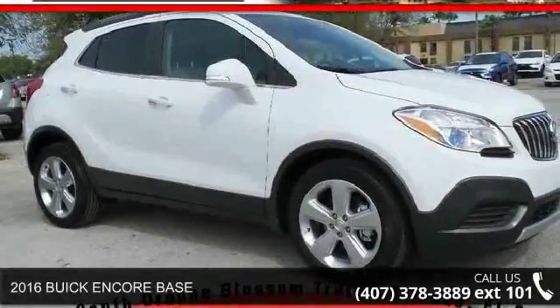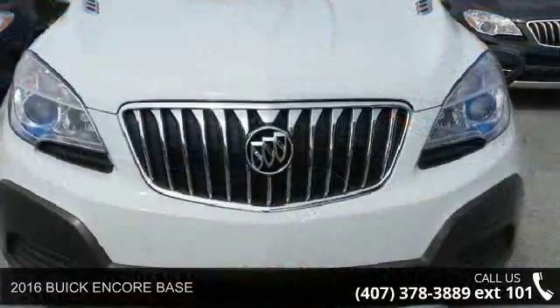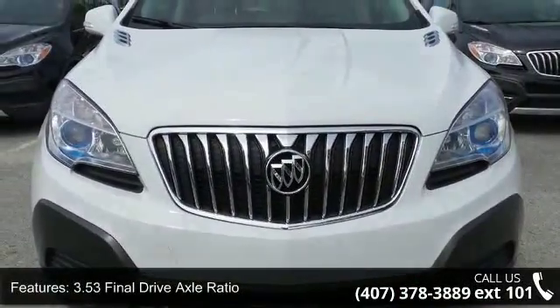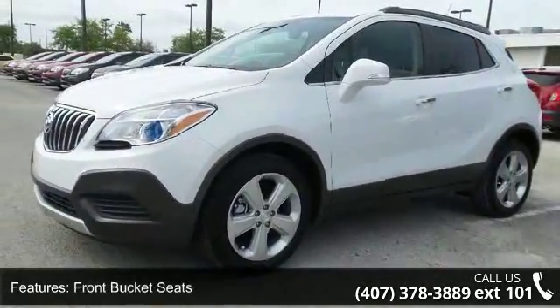Step into the 2016 Buick Encore Base. If you are looking for an automobile with great features, look no further. This vehicle comes with a reliable four-cylinder engine, connected to a smooth-shifting automatic transmission.